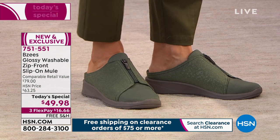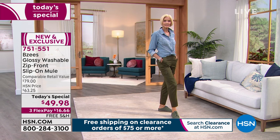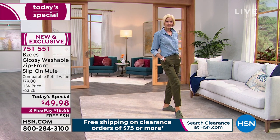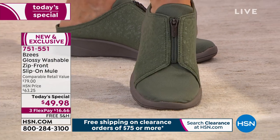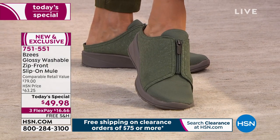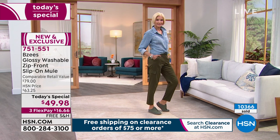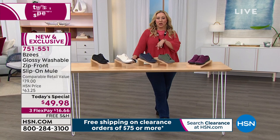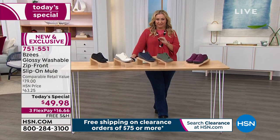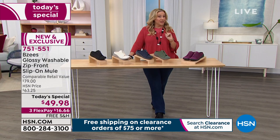I can get my 10,000 steps a day in, go to work, go shopping. My daughter's home for the summer and I feel like I've been taking her shopping every five minutes — she's just like her mother, it's her favorite activity. This is the shoe. We have sold over 10,360 since we launched at midnight from Beezy's.